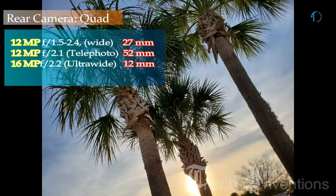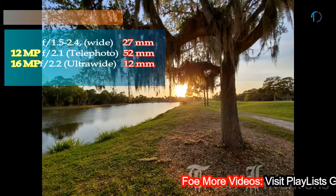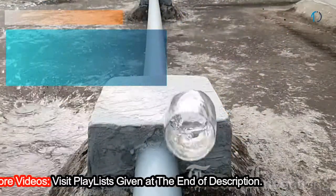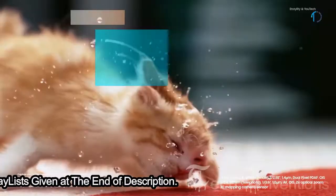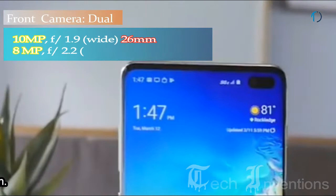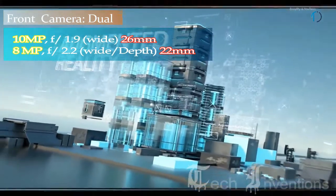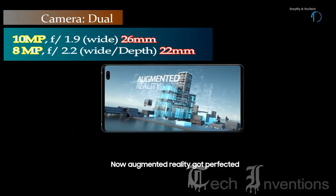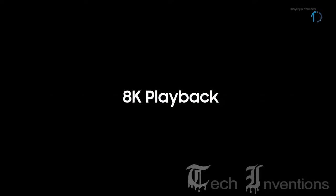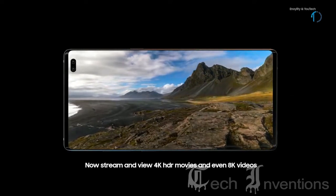There are also plenty of additional modes, including the new Super Steady live focus for adding extra depth of field. The third one is a 16MP ultrawide sensor with f/2.2 aperture featuring Super Steady slow-motion video. On the front, this smartphone has a dual camera setup consisting of a 26mm wide 10MP main shooter with f/1.9 aperture and a 22mm 8MP depth sensor with f/2.2 aperture. A new stabilization mode improves video capture up to 4K 60fps.